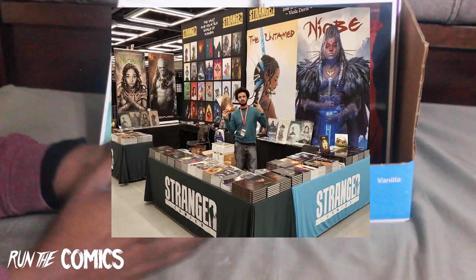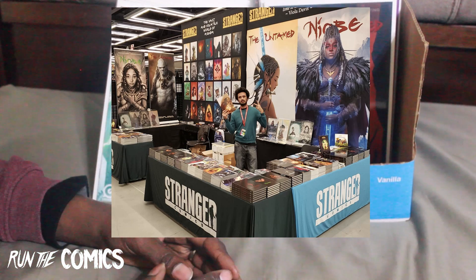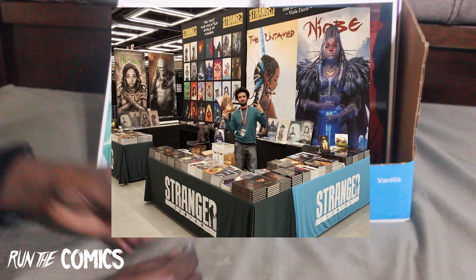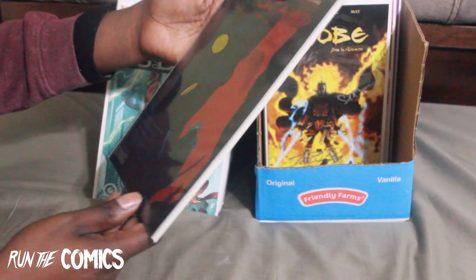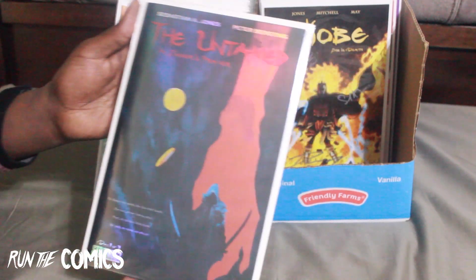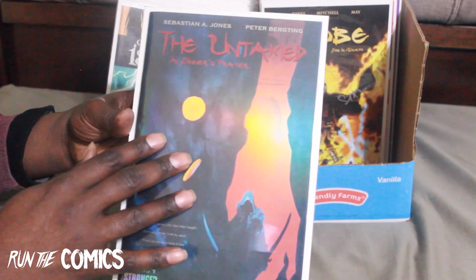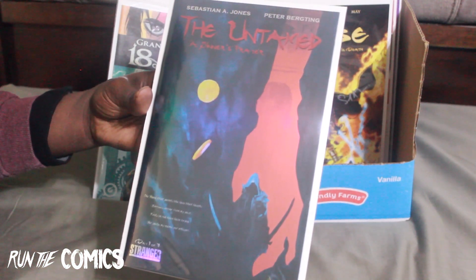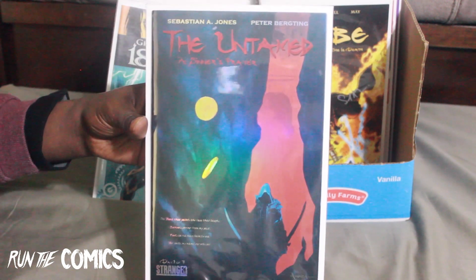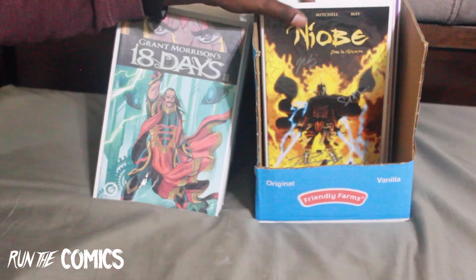I gotta give a shoutout to Stranger Comics — we've gotta give much love to independent comic companies. They've been really putting in a lot of work during this pandemic. Shoutout to Sebastian Jones and the whole Stranger Comics team — check them out at strangercomics.com. I got this book which I was really trying to get — The Untamed: A Sinner's Prayer, the foil version. This is the first volume, it's a reprinting of #1 with foil on it, and I got some free ones from them because I bought that one off their website.